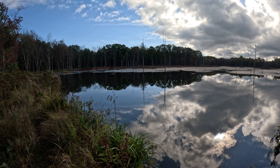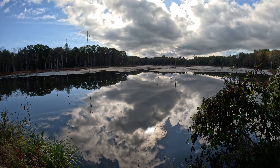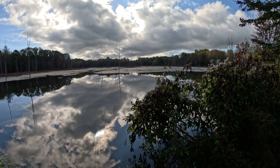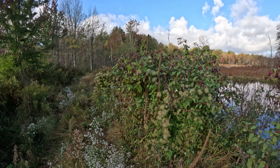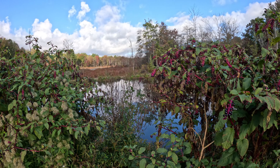Good morning, folks. Kevin here. It's October 5th, 2024. I think we're going to have a pretty nice day today, and I'm going to do some work up in the first food forest. But right now we're here right in between the upper beaver pond and the lower beaver pond.